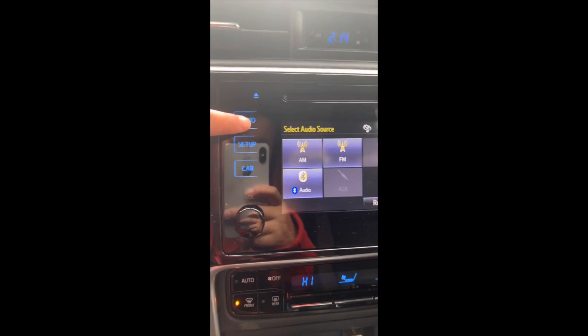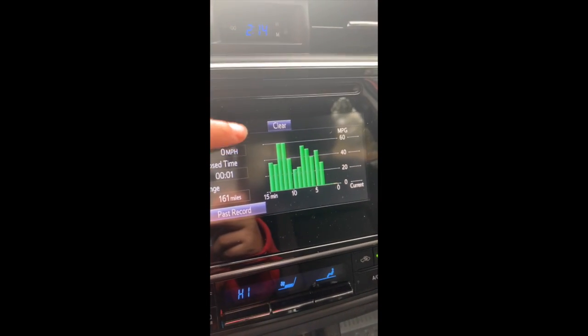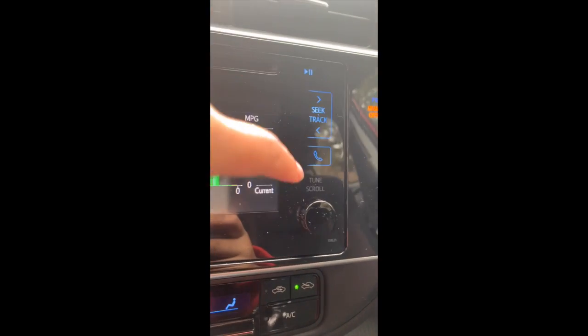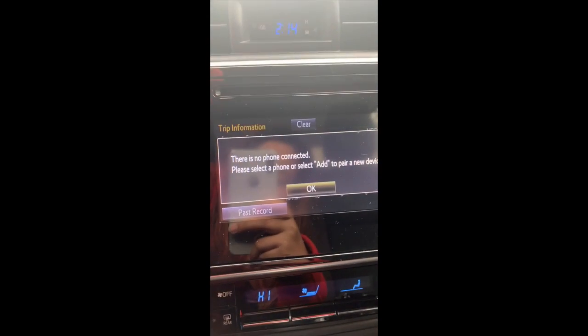If you hit audio that's where the music is, then setup, then car info to see your speed and trip tracking, and your phone connection. My phone's not connected right now because I'm using it to film. It shows where you'd connect your phone. Then we have the air conditioning and heating — I use the heating a lot because I'm always cold. It's like 40 degrees and I'm still cold.